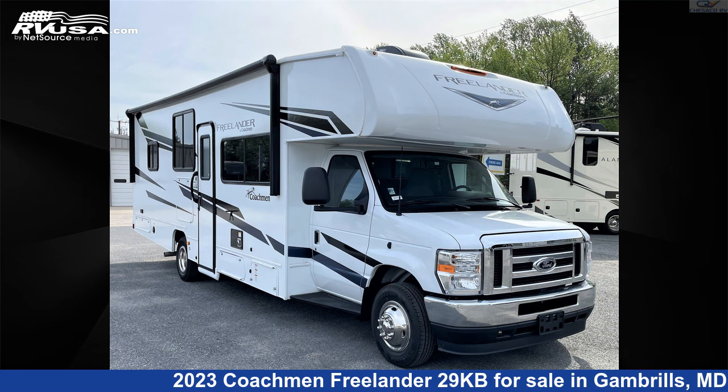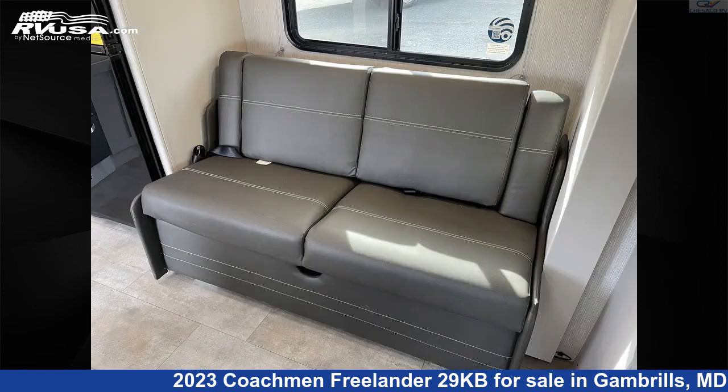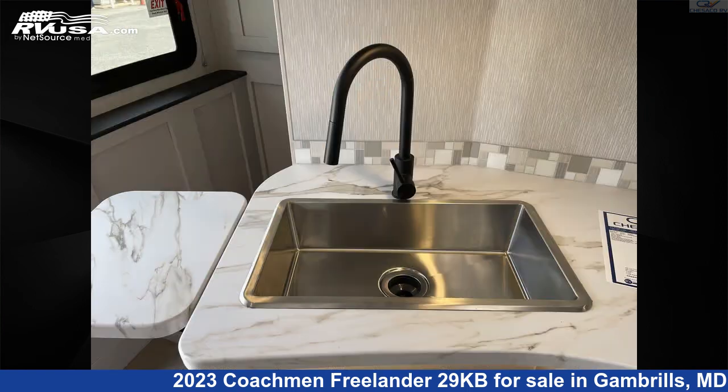This 2023 Coachman Freelander 29KB is a Class C RV. It is located in Gambrells, Maryland 21054, and is offered for sale by Chesico RV. This new Coachman is 30 feet 5 inches in length and features two slide-outs, and sleeps 8.